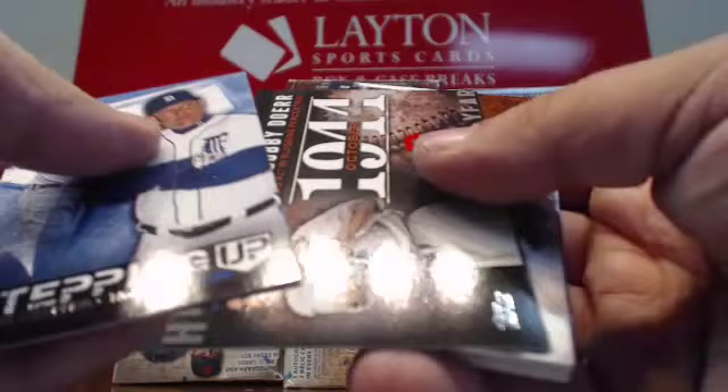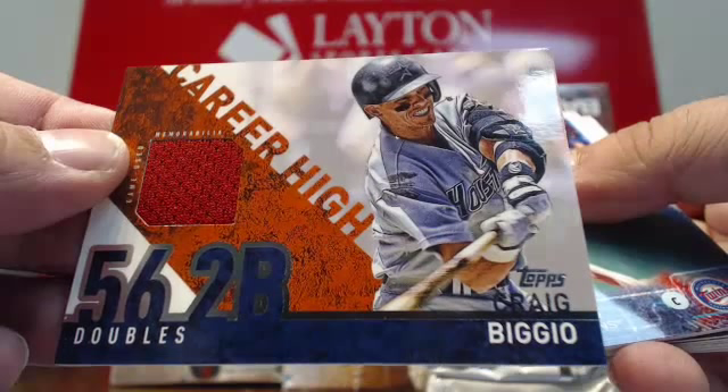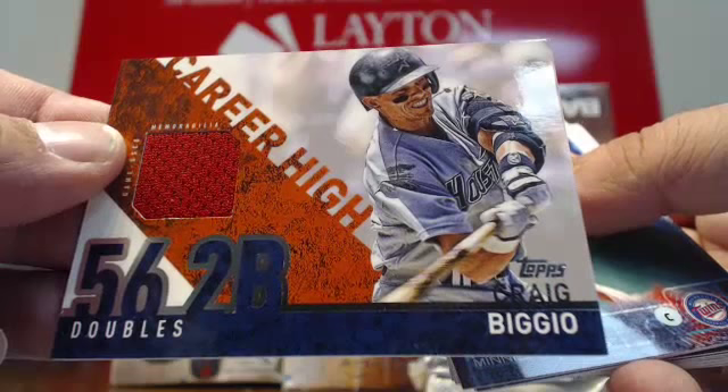Miguel Cabrera, Ted Williams, another Ted Williams. And then we got a jersey hit which goes to the Houston Astros — Hall of Famer Craig Biggio. Jersey card for the Astros. Very cool. Craig Biggio — very cool card there. Jersey hit for the Astros.